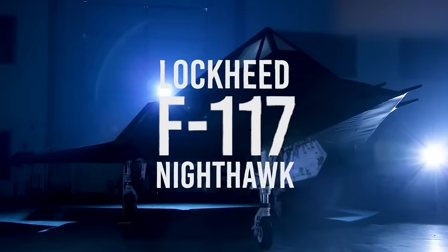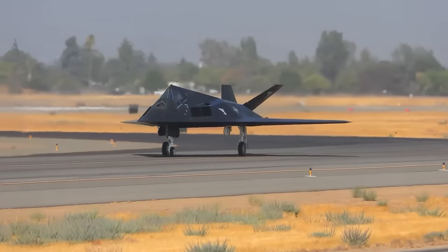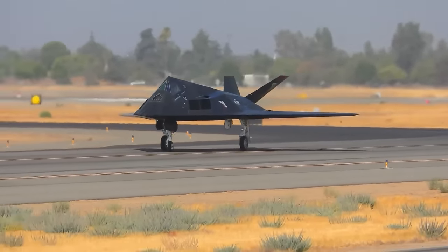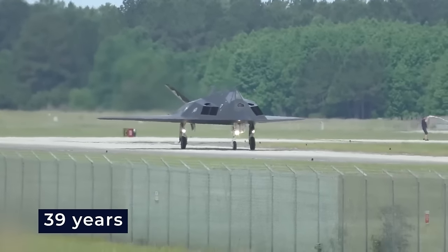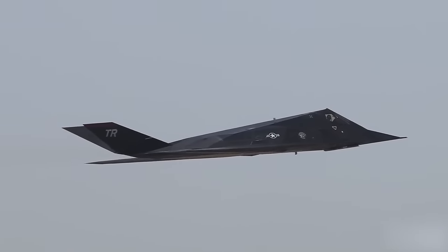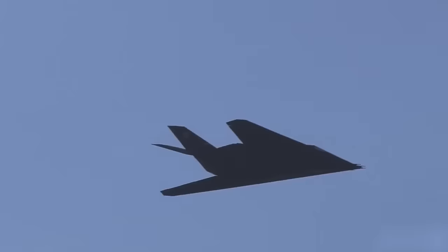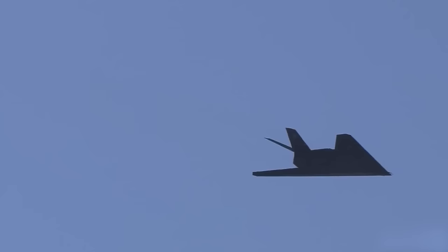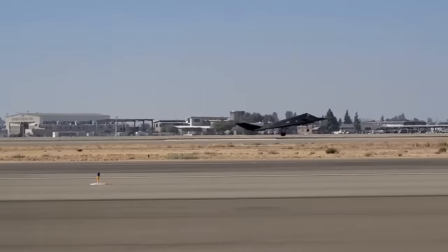The Lockheed F-117 Nighthawk, known as the Stealth Fighter, is an iconic symbol of advanced aviation technology, maintaining its futuristic appeal after 39 years. It flew stealthily through the skies, often avoiding radar detection. When it first appeared in 1983, it revolutionized aviation with its sci-fi-like design, pioneering stealth technology and setting new standards.